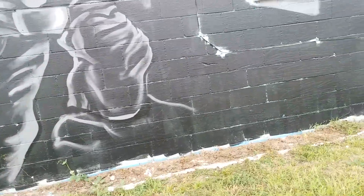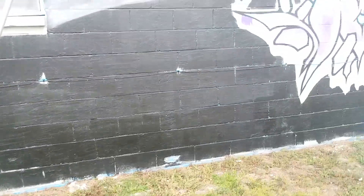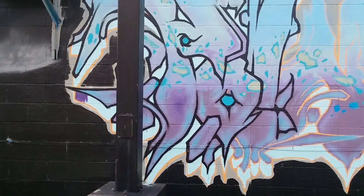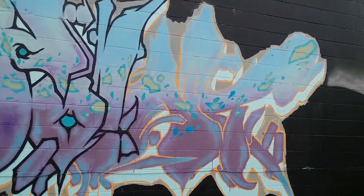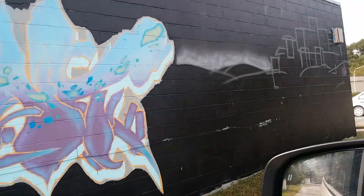Look at this artwork. It looks like this is a project in process of being done. I like it. It's cool. It looks like they're starting something over there too, so I thought that was awesome.